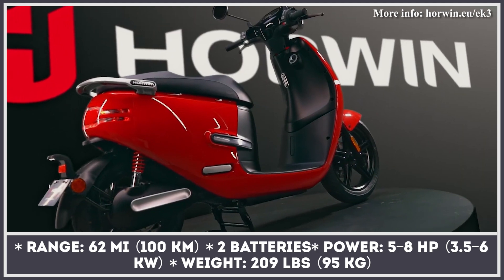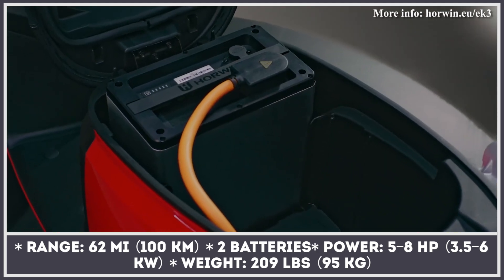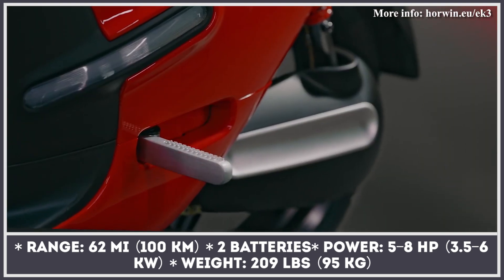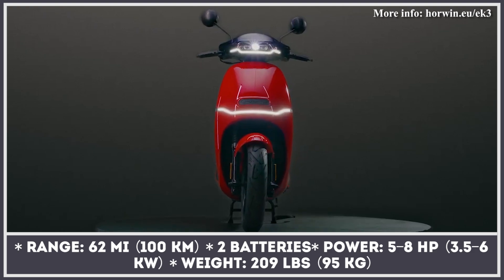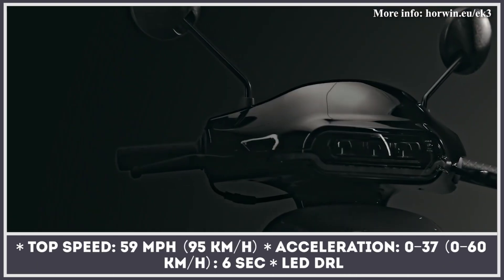The next step in Horwin's evolution from a distributor of Chinese electric two-wheelers into an independent manufacturer is the Zippy EK3 scooter. Its seat compartment conceals two removable Samsung batteries with a total capacity of 2.88 kWh, a range of 62 miles, and 1,000 recharge cycles.